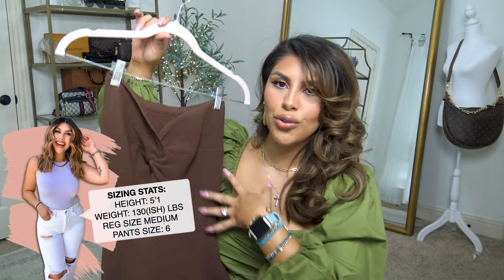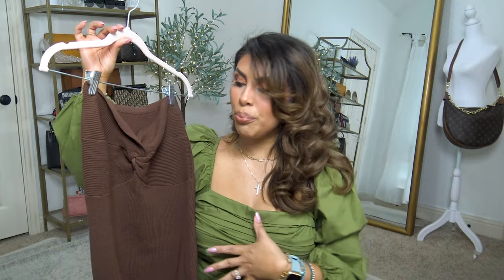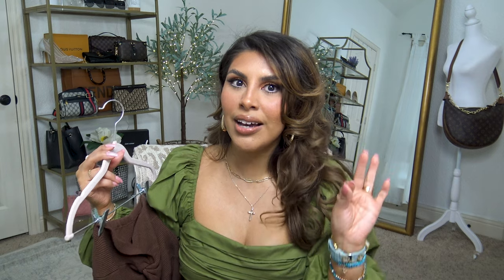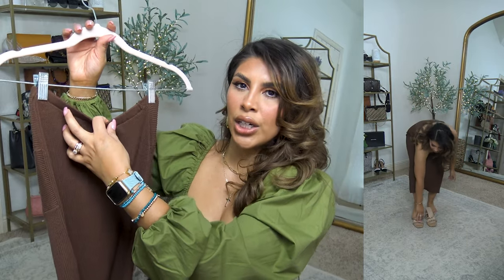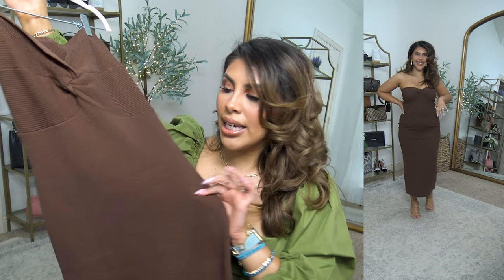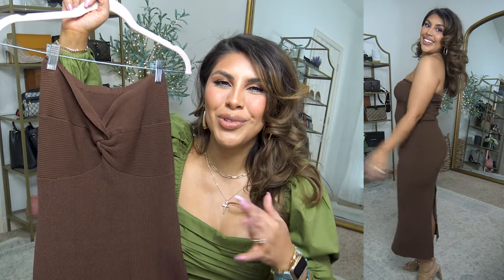Let's start with this gorgeous strapless knit bodycon midi dress. It does have the knot style on the boobs. You've probably seen this in a top version, which I do actually own and love. It's in a color very close to the top I'm wearing now, which is by Abercrombie. I was just wearing a strapless basic bra and I felt secure in this. The fabric is a ribbed knit so it is really stretchy. It comes in many other colors.